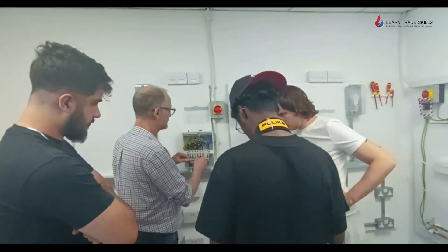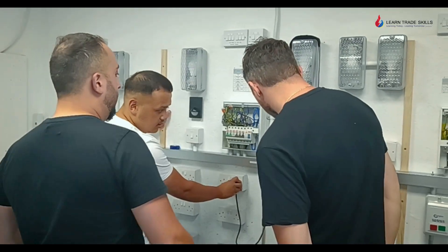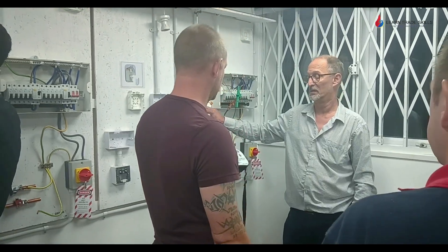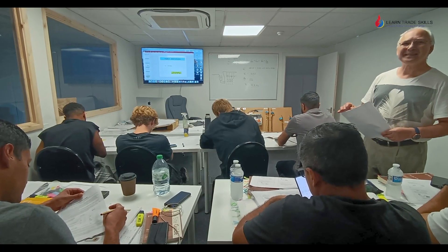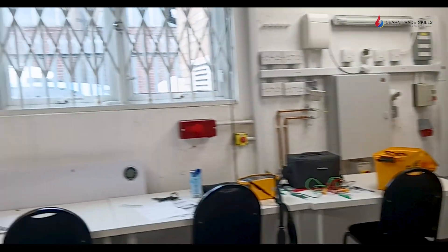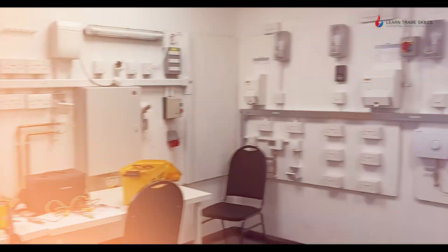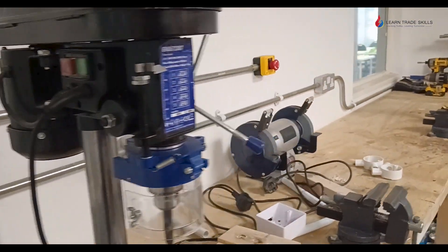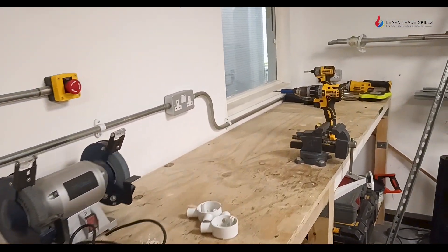At LearnTrade Skills it is very important for us that you pass and get all the way to your end goal. For that reason we have more one-to-one training with our small classrooms of no more than 12 students. Our training centre features modern classrooms with the latest facilities, fully equipped workshops simulating real-world environments, and access to tools and equipment used in the industry.